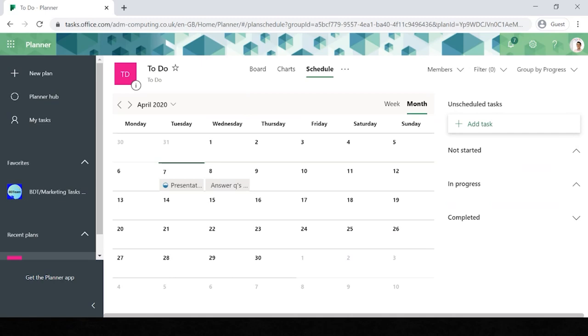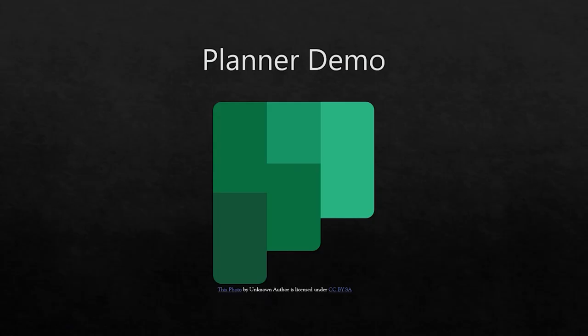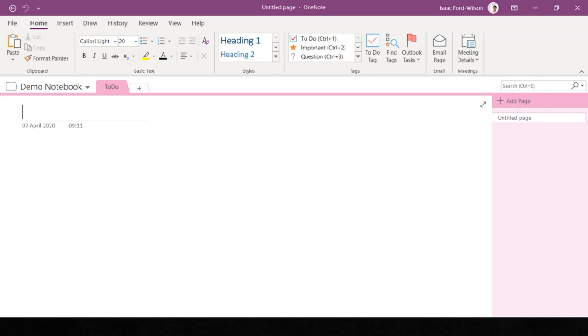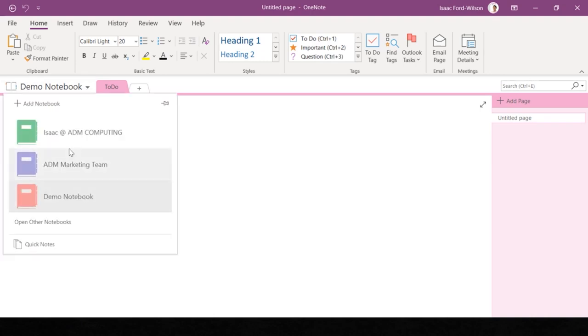Now we've seen how you can manage tasks effectively, let's look at streamlining your notes in OneNote. This is OneNote — I've opened my demo notebook. You can have multiple notebooks: I have my personal one for notes and to-dos, our marketing team collaboration notebook with many people in it, and the demo notebook I'm in now. You can name pages in the notebook, and if you want to add another page and make it a sub-page of the first, you can promote or demote ranks to create that hierarchy.